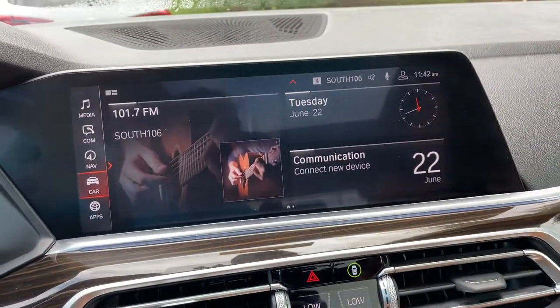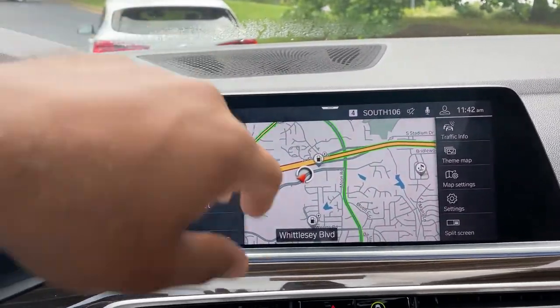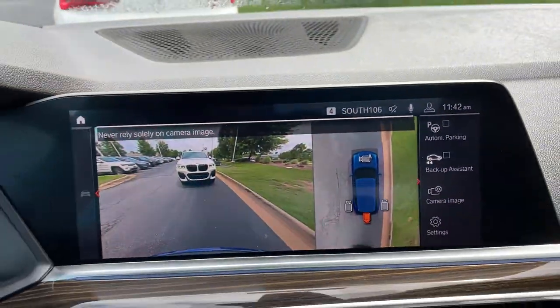Then we have our iDrive screen — it is touchscreen. You do have navigation. You've got your rear view camera. Front and rear parking sensors. Automatic parking capability as well.